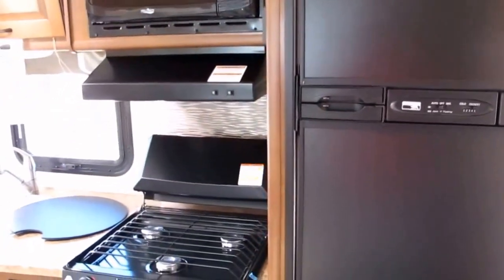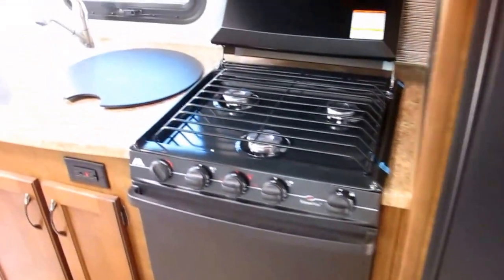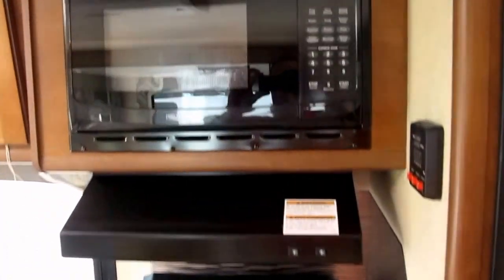Totally equipped kitchen — it's got the refrigerator, the freezer, the three-burner cooktop, the oven, the deep sink, and a microwave oven.